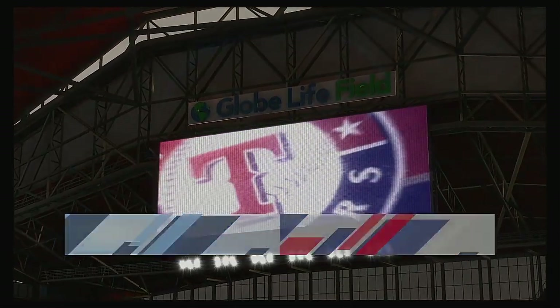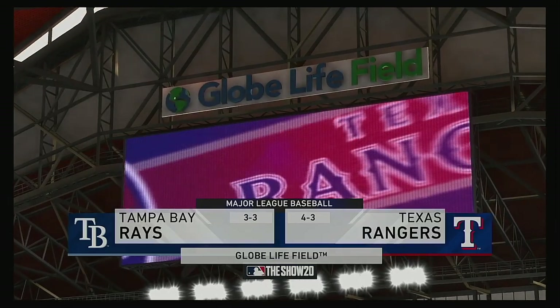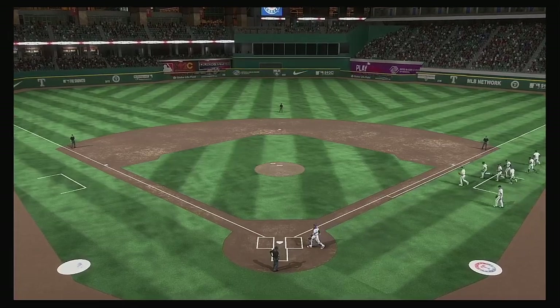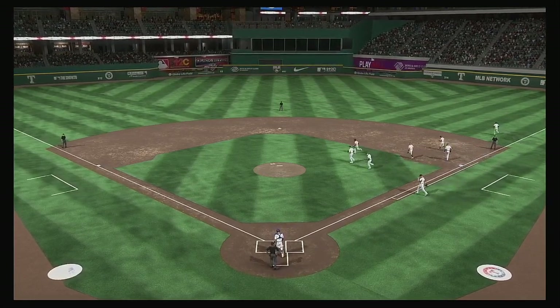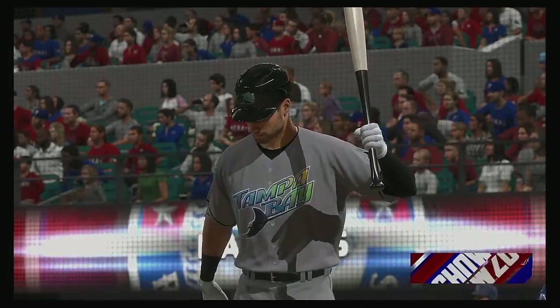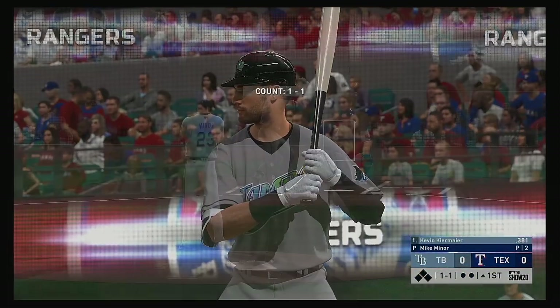We are under the lights this evening as we get you set for another edition of Baseball on the Show. Ought to be a good one here between the Tampa Bay Rays and the Texas Rangers. Here's Kevin Kiermaier — he'll get us started in this one under the lights.